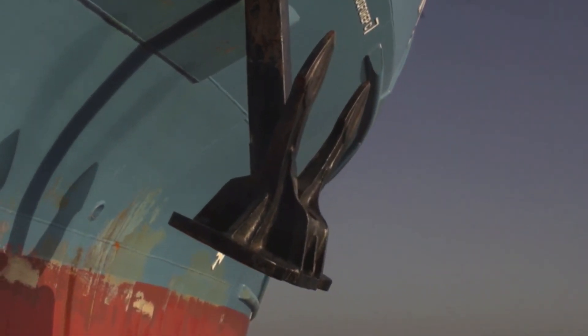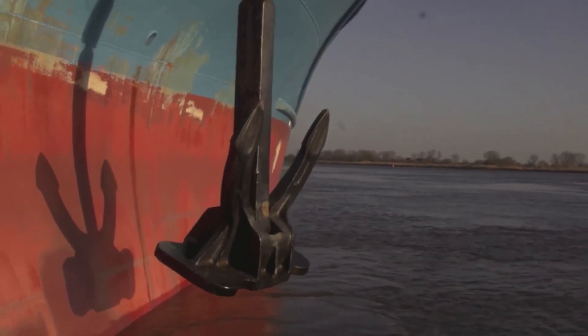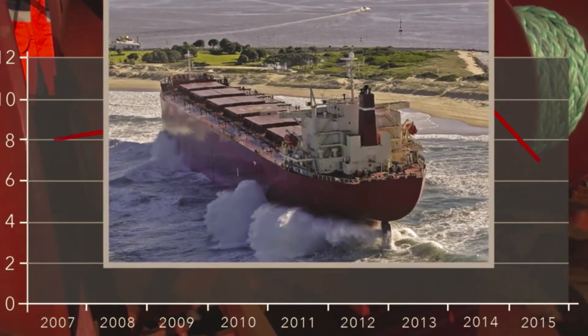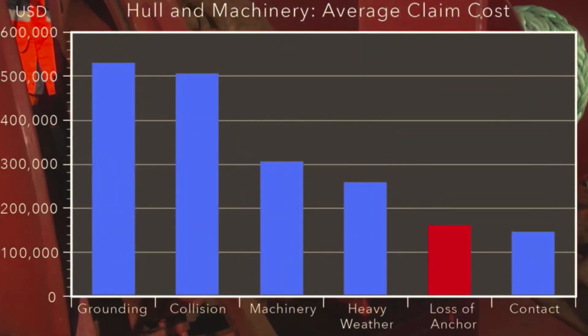The anchor and the anchoring mechanisms and procedures are crucial elements in securing safe operation of the ship. Damage and claim statistics show a rather high damage ratio due to loss of anchors, which has also been increasing in recent years. The average insurance claims are rated as one of the top five incidents.